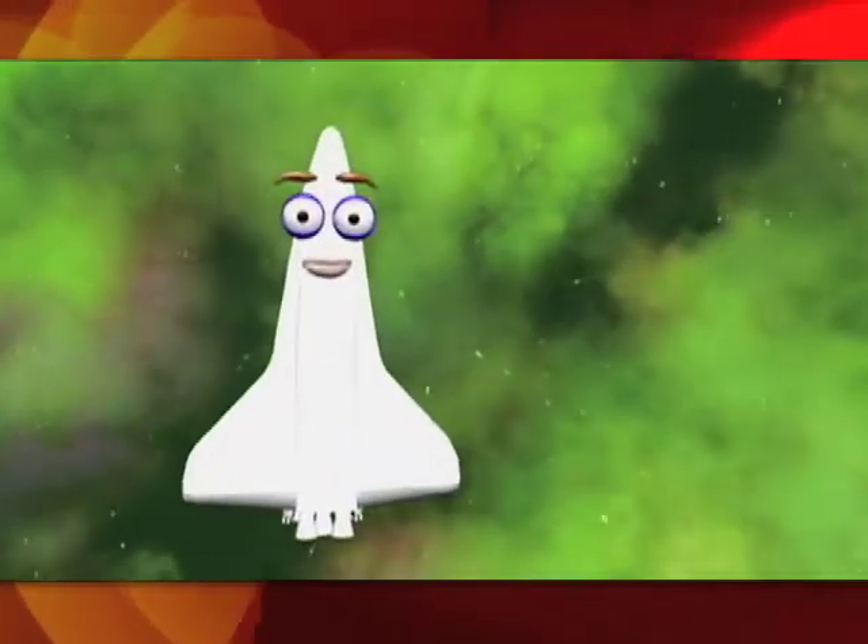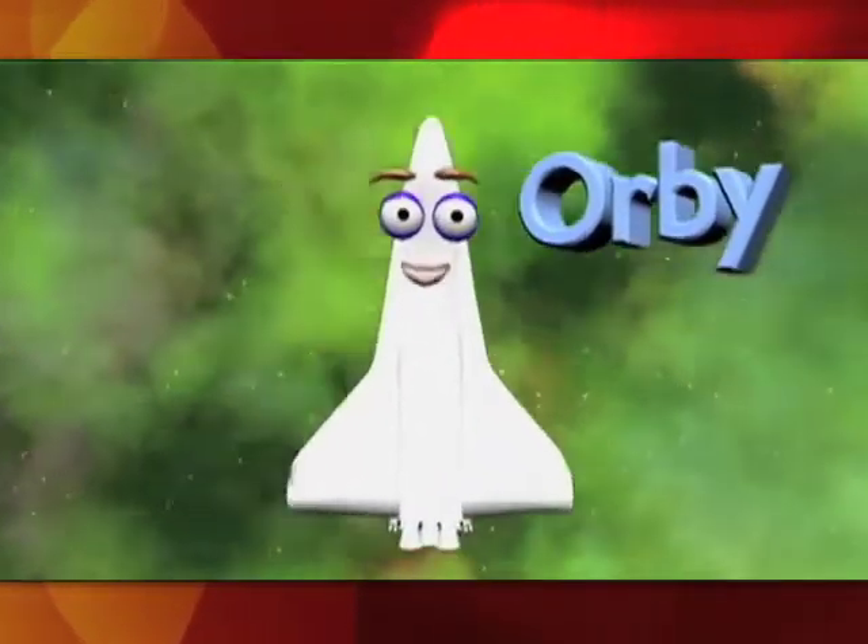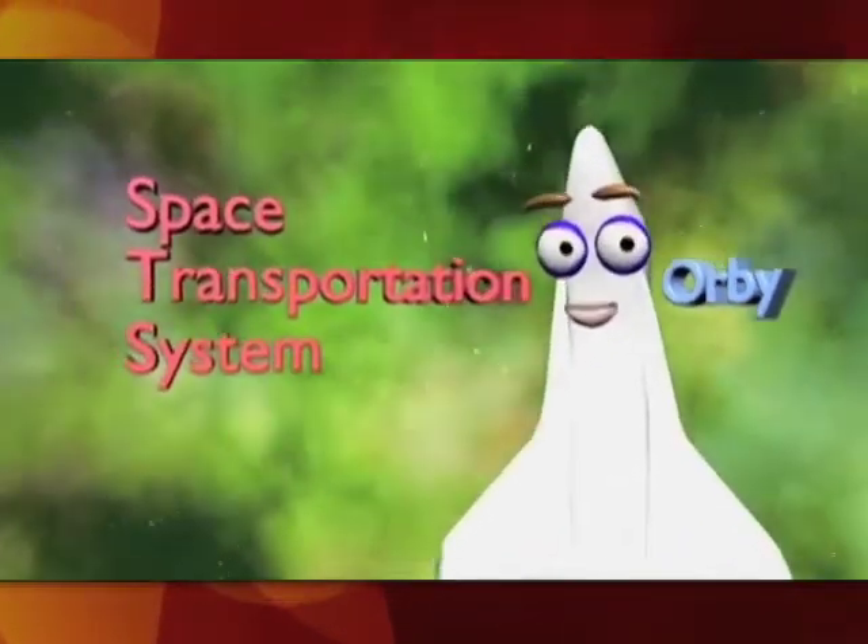Hi, and welcome to Our World. I'm Orbi the Orbiter, and I'm proud to be a part of NASA's Space Transportation System.